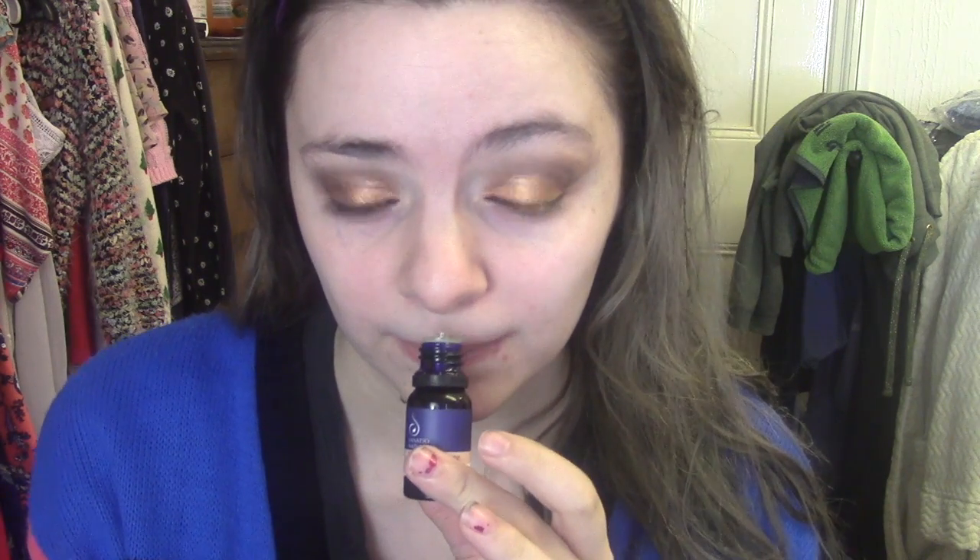It does smell absolutely gorgeous. The packaging is really weird because you've got this kind of bulky box but then you open it and it's only this tiny little bottle — the packaging seems a little bit unnecessary to me. It actually smells amazing. I had a hair oil from Rankled Husk that smells exactly like this — it's just so orangey. I love it.